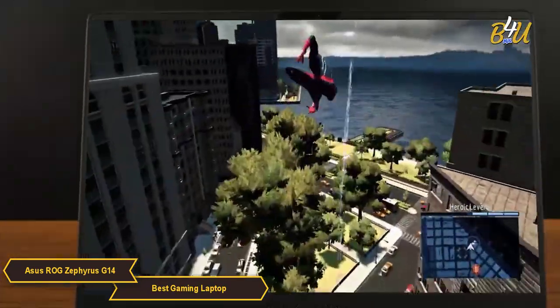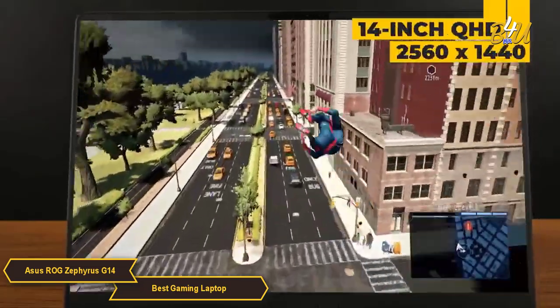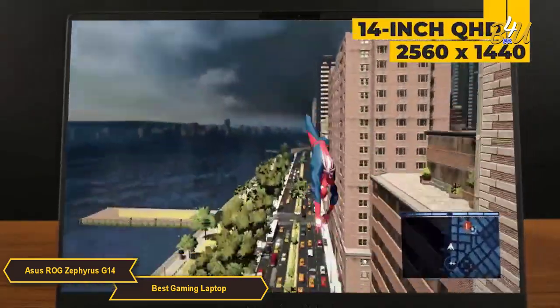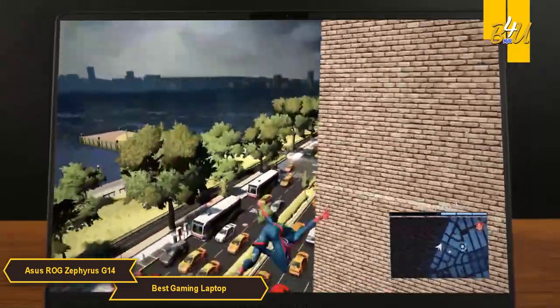The visual experience on this laptop is stellar. Its 14-inch QHD 2560x1440 display not only brings forth sharp, detailed images, but also enhances gameplay with a 120Hz refresh rate.